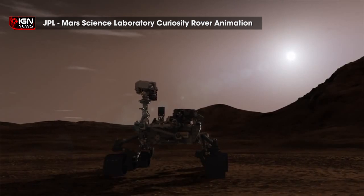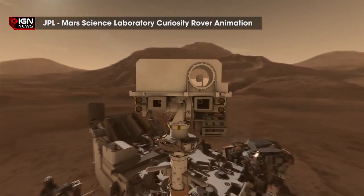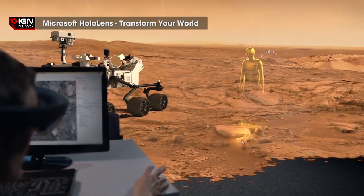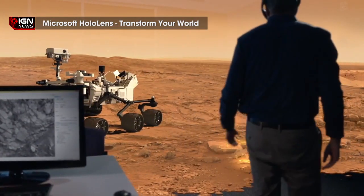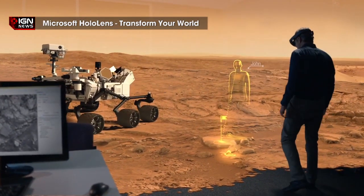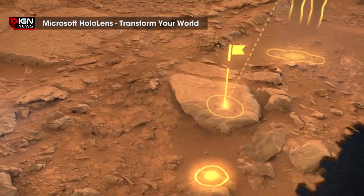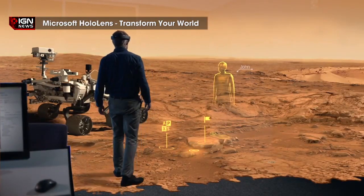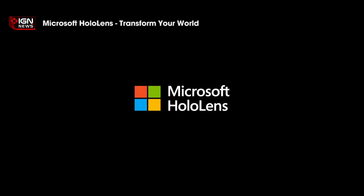How does it all work? In layman's terms, it creates a video game-like landscape based on rover data. To view the surrounding landscape, that's where Microsoft's HoloLens device comes in. By popping on a pair of the holographic glasses, users can surround themselves with images from the rover's field of view, allowing them to virtually go for a stroll on the Red Planet. Norris continues: "This tool gives them the ability to explore the rover's surroundings, much as an Earth geologist would do field work here on our planet."